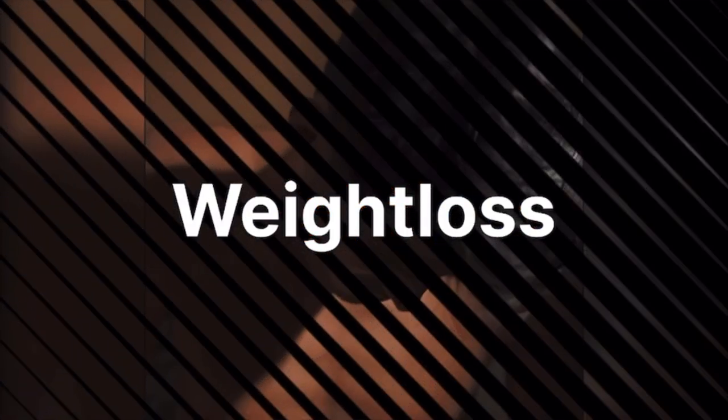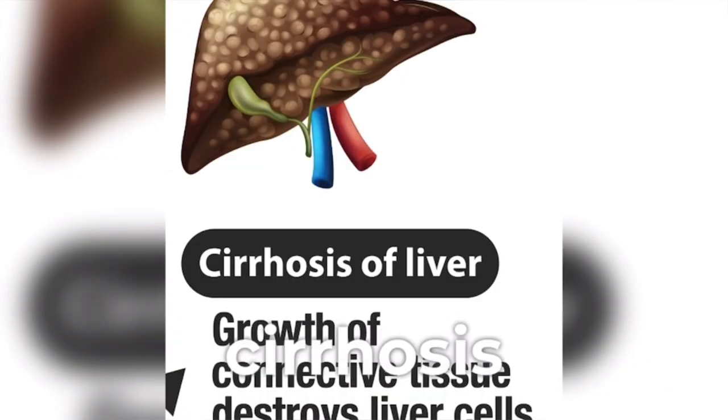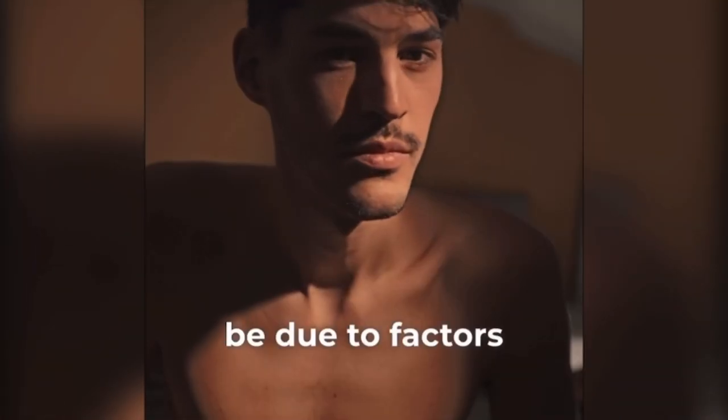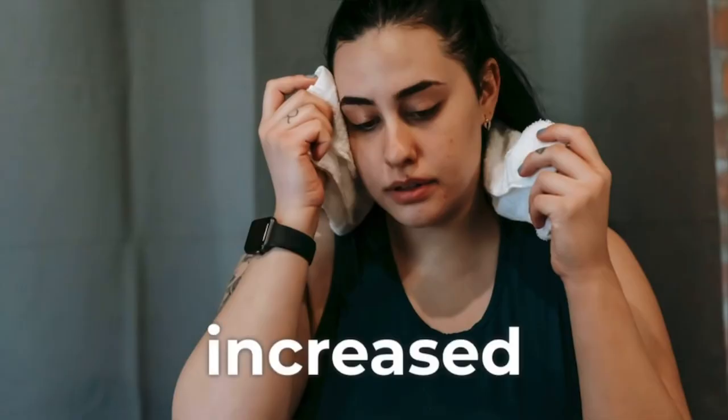Weight loss. Unexplained weight loss can occur in liver diseases, especially in conditions like liver cirrhosis or advanced hepatitis. This may be due to factors such as reduced nutrient absorption, increased energy expenditure, or loss of muscle mass.